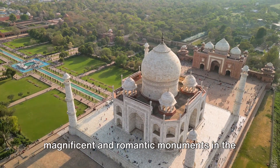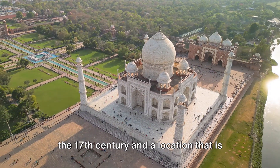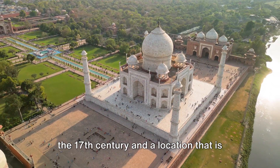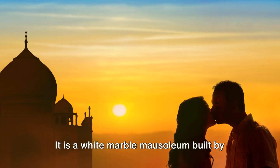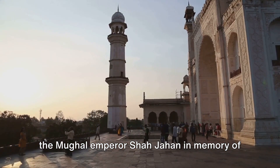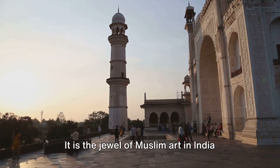The Taj Mahal is one of the most magnificent and romantic monuments in the world, with a history that dates back to the 17th century and a location that is breathtaking and serene. It is a white marble mausoleum built by the Mughal emperor Shah Jahan in memory of his beloved wife Mumtaz Mahal, who died in childbirth in 1631.